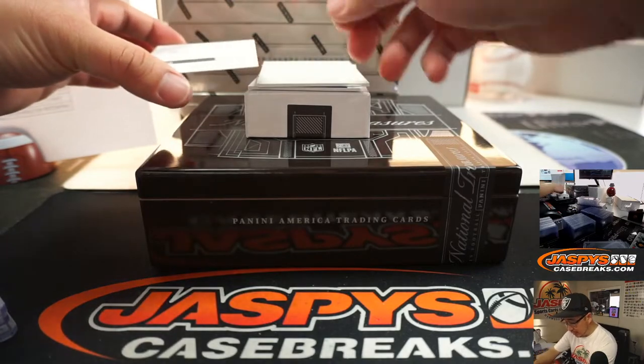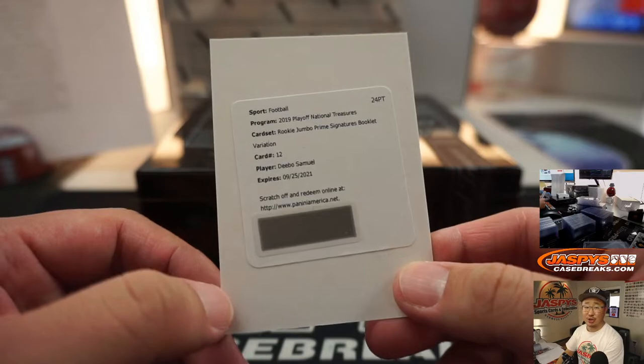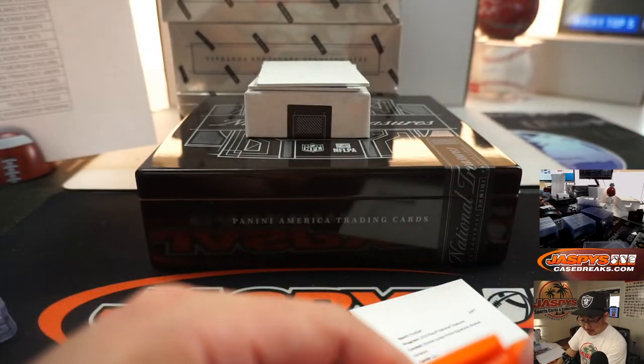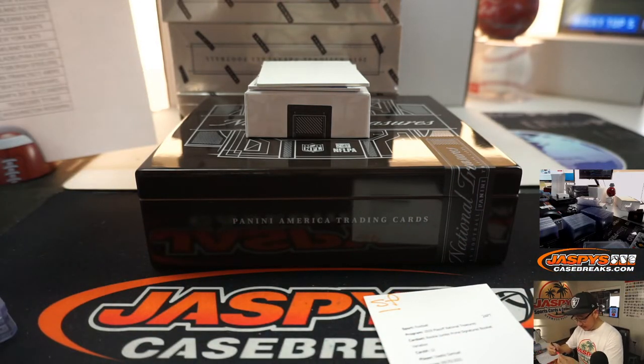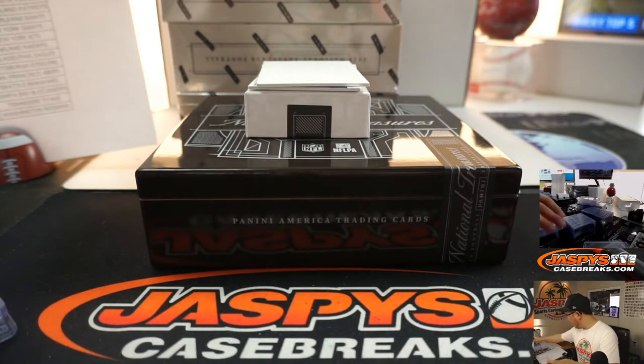There's a redemption in here — it's Rookie Jumbo Prime Signatures Booklet Variation, Debo Samuel. Sign your cards, Debo. That goes to Adrian with the Niners.